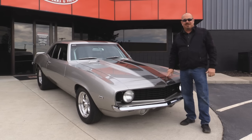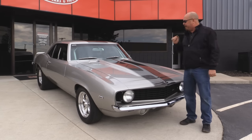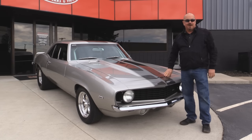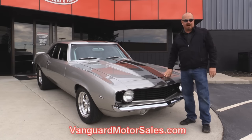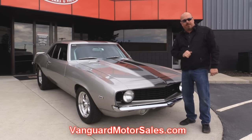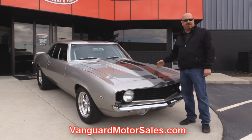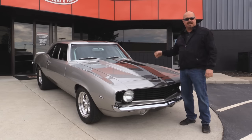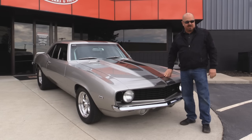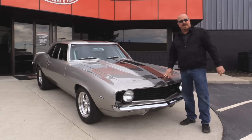Welcome back to Vanguard Motor Sales. Today I'm standing in front of an ultra cool 69 Camaro with a big block under the hood. Go to our website at VanguardMotorSales.com. We're going to get it up on the lift so you can see all the beautiful work on the underside, get that hood up and check out that chromed out 454, check out the interior, and show you everything you need to make a good decision on your Camaro investment.